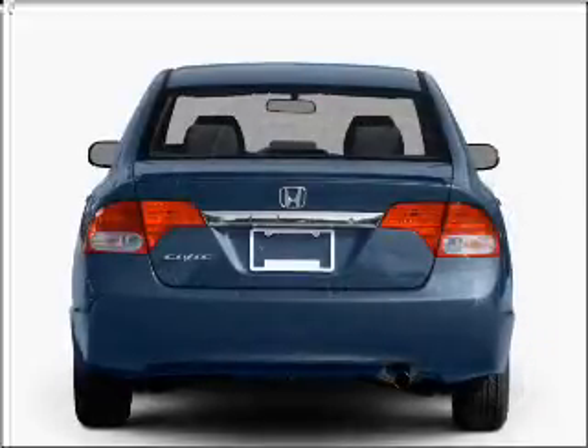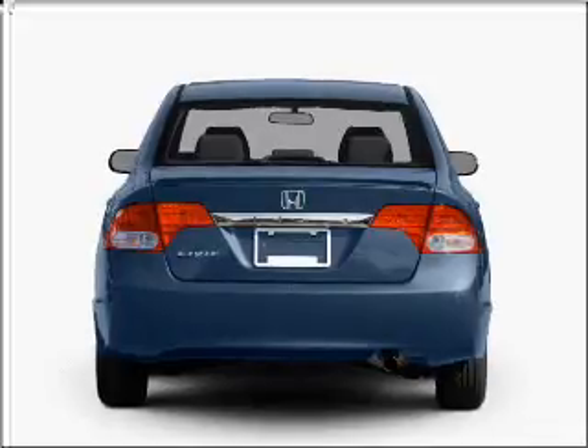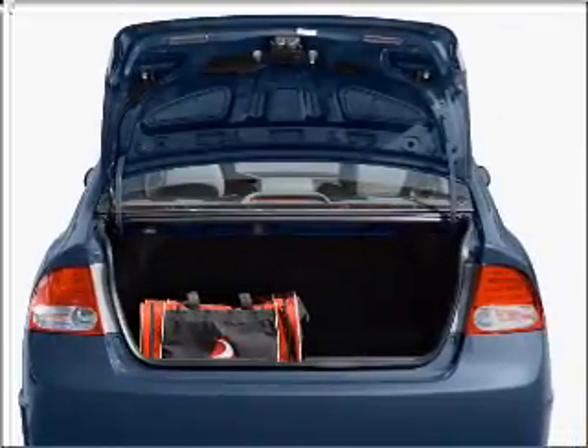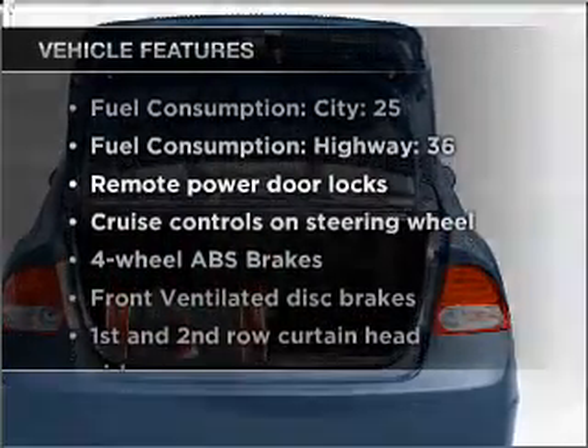Premium wheels give a more luxurious look. You will appreciate the safety feature of anti-lock brakes. The sunroof lets fresh air in, and memory settings make for a more comfortable ride. Plus, enjoy these notable features that are included in this vehicle.